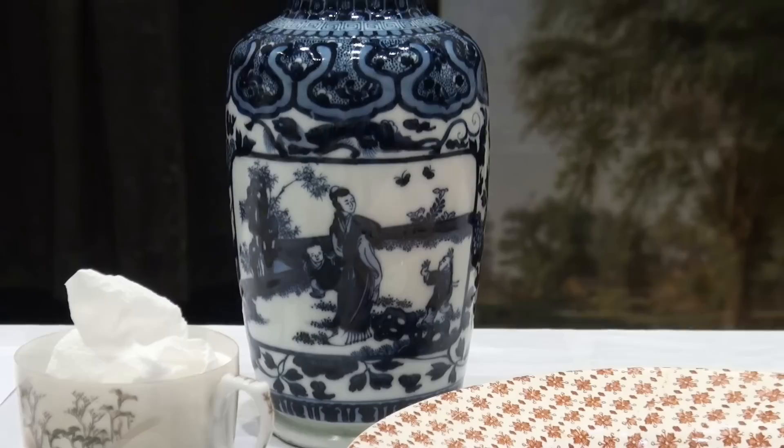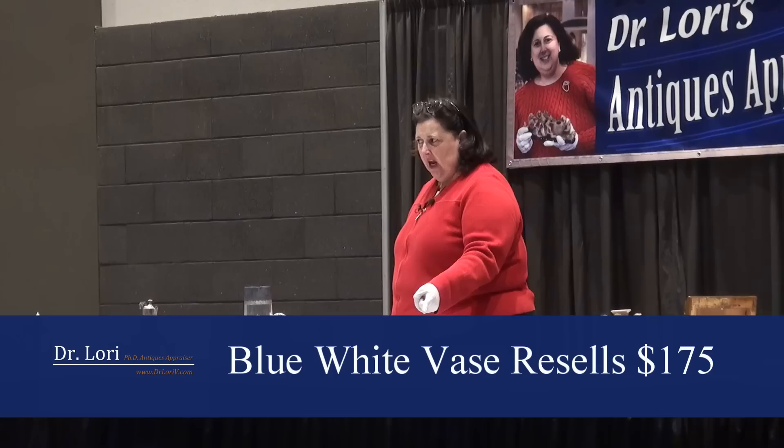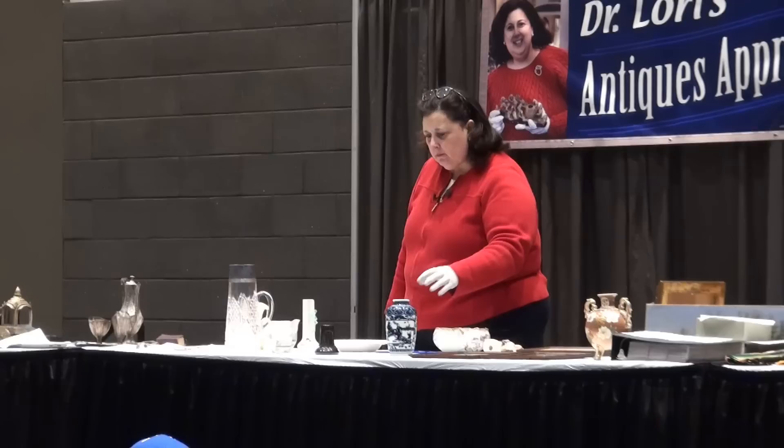Then you know you have an early piece, and you know you have a piece that's of high quality. Your piece dates between 1900 and 1920, known as the Orientalist period in the West — that's Europe and America — and value on that piece is $175. What did you pay at Goodwill? You are giving the farm away. $299 is great. Give her a round. Wonderful.